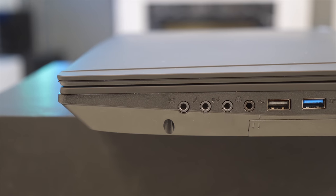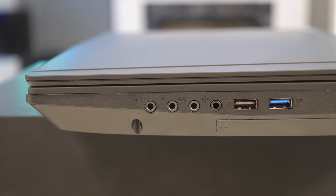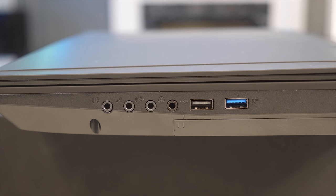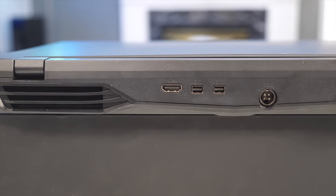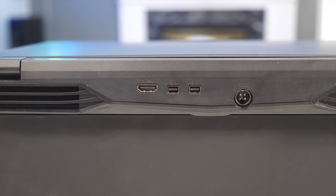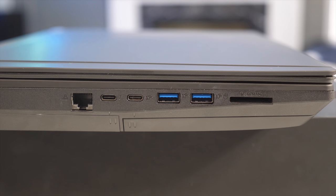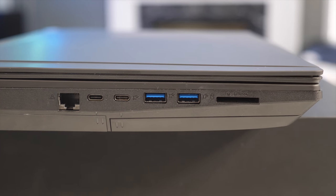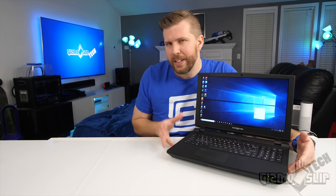As far as ports go, on the right side we have a two-in-one mic/headphone jack, a regular mic jack, an audio line in, and an audio line out. Then a regular USB 2.0 and a USB Type-A 3.1. On the back, we have a full-size HDMI and two mini display ports. On the left side, we have our LAN port, a USB-C slash Thunderbolt 3 port, a second independent USB-C — which is basically unheard of, hardly any laptops have two USB-Cs — two more USB 3.1 Type-As, and a full-size SD card slot. That is an insane amount of ports, way more than basically any other 15-inch laptop, rivaling almost all 17-inch laptops.